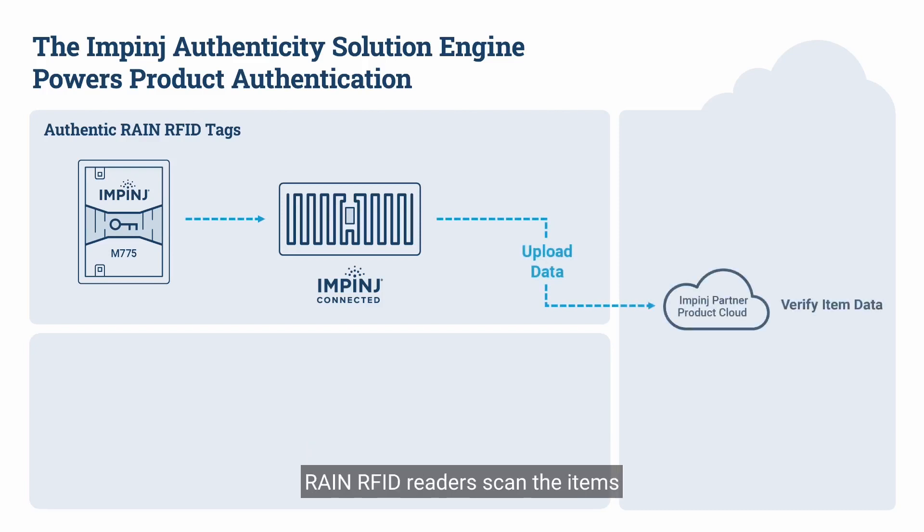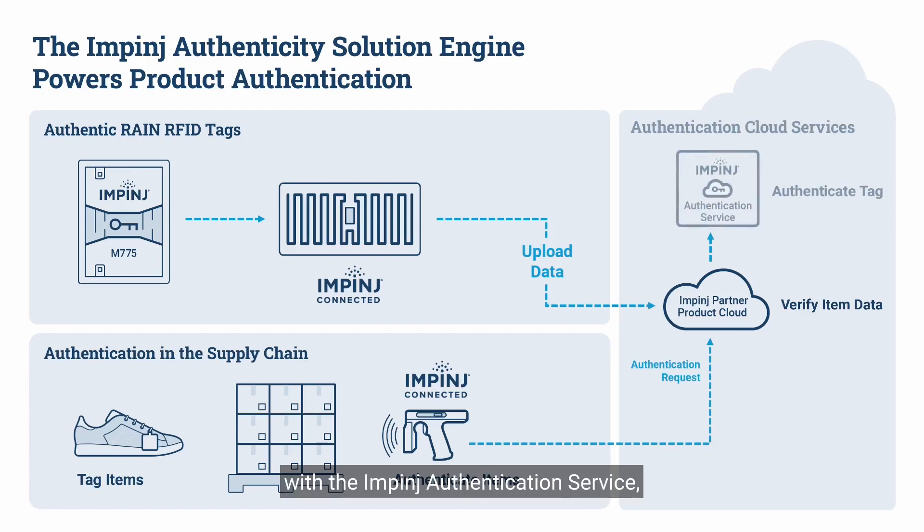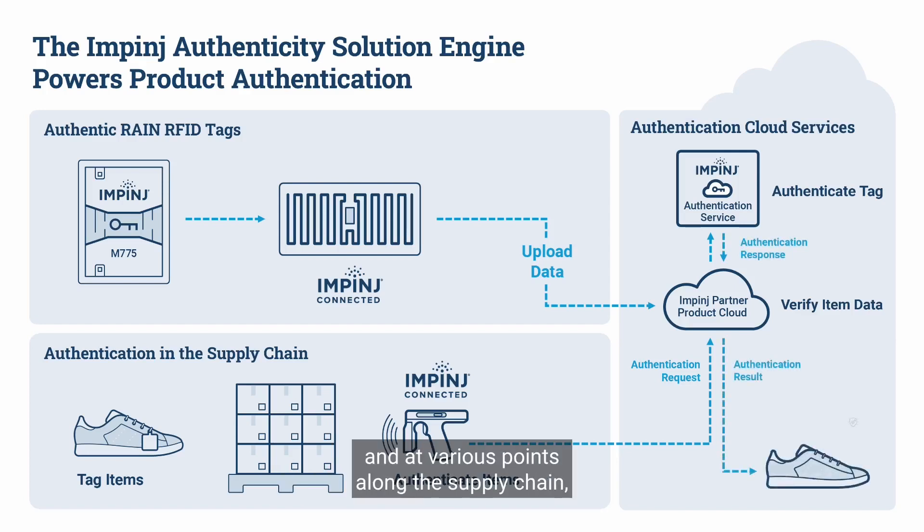RAIN RFID readers scan the items and automatically send requests to a partner product cloud database to determine each item's identity. The product cloud then communicates with the Impinj Authentication Service, which checks if each tag is authentic and returns the results. This all happens in the blink of an eye and at various points along the supply chain.